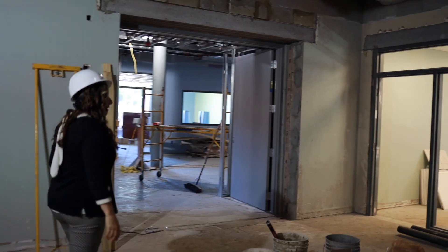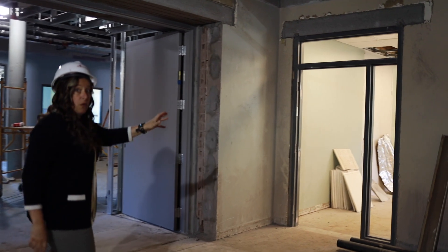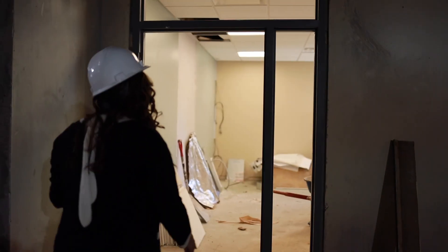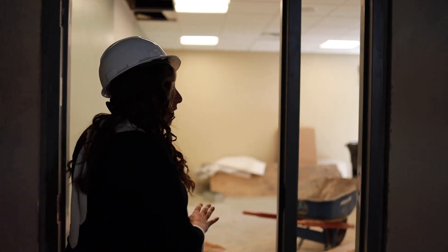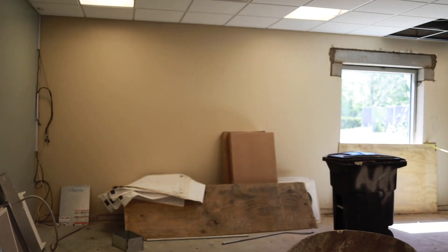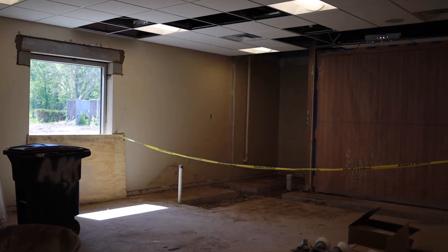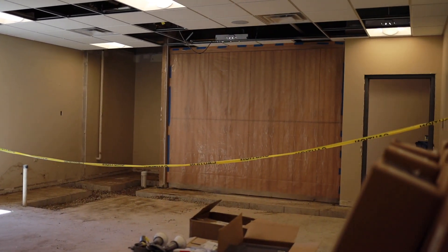This new door to this classroom will be a beautiful new nursing mother's room with a private bath back here, so it'll be a nice space. It'll be a good place for moms to still be able to see what's happening with their little ones and have space that's a little more private for nursing mothers.